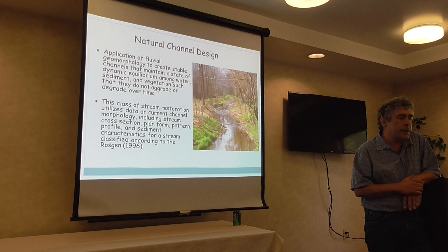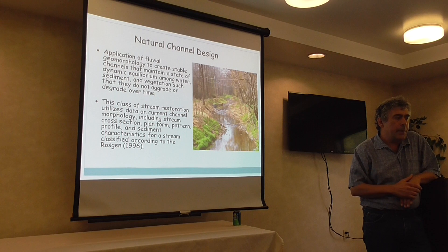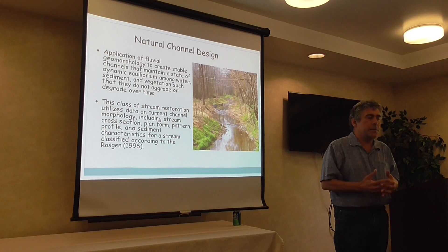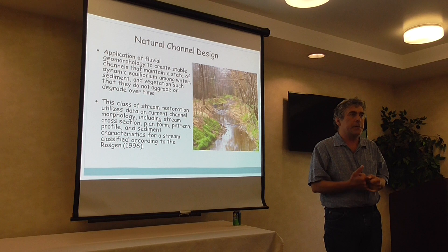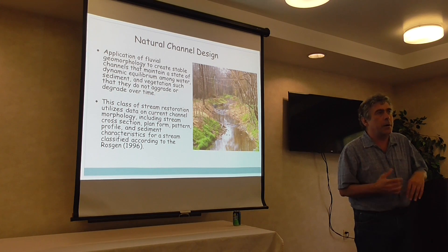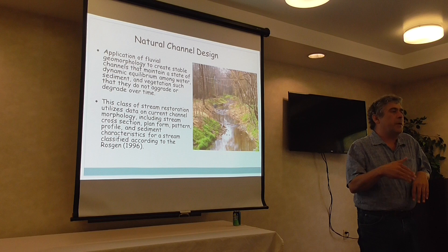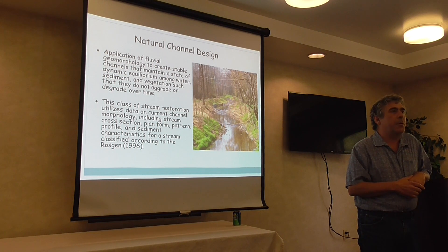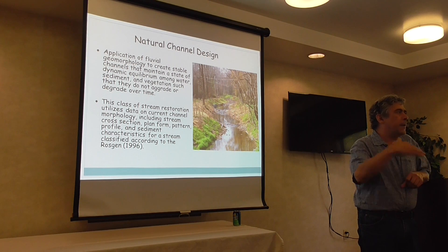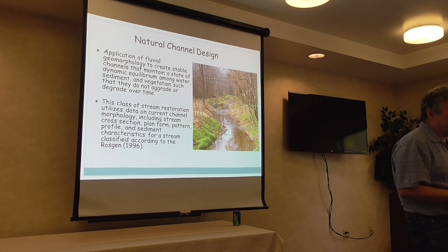Typically when you do these projects, you collect a lot of data on the current morphology of the channel, including its cross-section, planform, pattern profile, and sediment characteristics. This is documented in a series of books and manuals by Dave Roskin from Colorado. He offers various levels of training, and in the Bay watershed most projects currently use natural channel design. Maryland and Virginia State Highway require you to show you have this training to practice stream restoration.